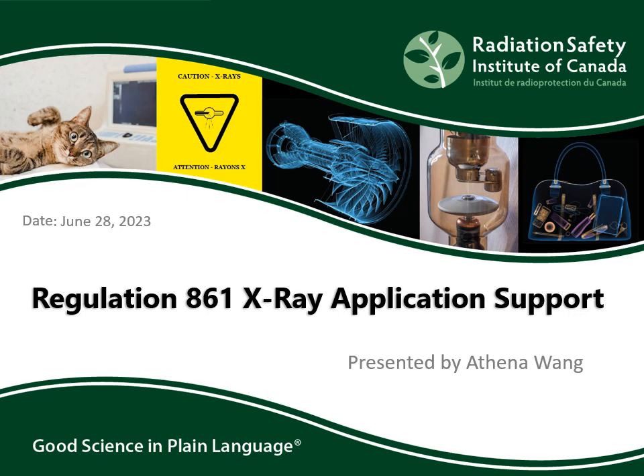Hello everyone, welcome to this online course produced by the Radiation Safety Institute of Canada. We are a federally incorporated not-for-profit that promotes radiation safety and awareness through sharing science and best practice. Our guiding principle is good science in plain language. The purpose of this course is to support small businesses filling out the application to register their x-ray devices in conformance with Regulation 861 under the Occupational Health and Safety Act of Ontario.